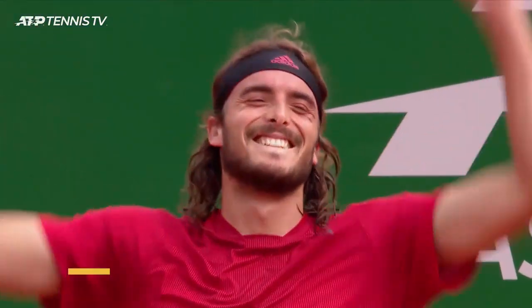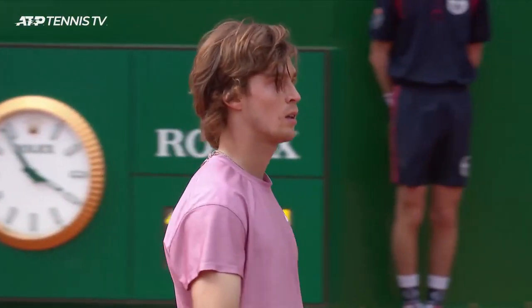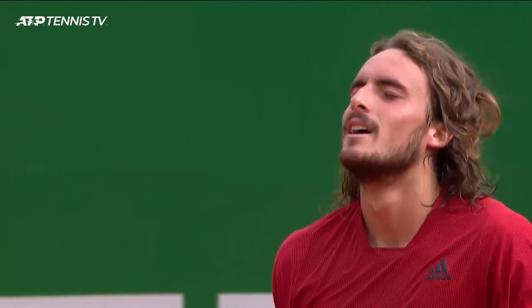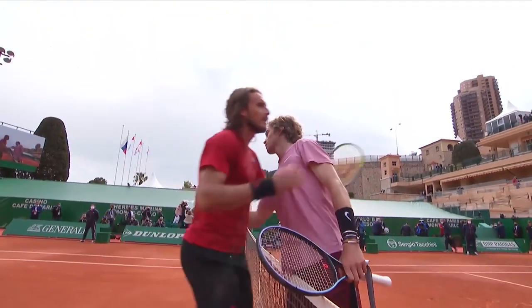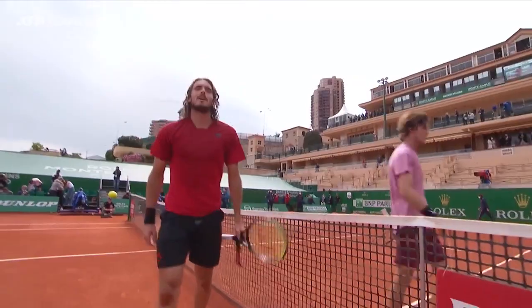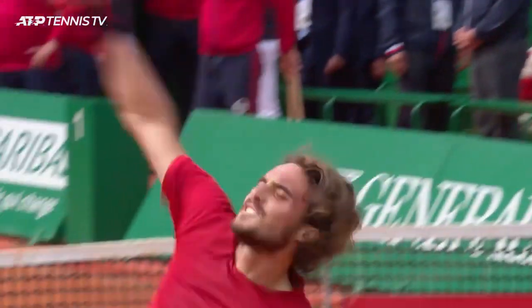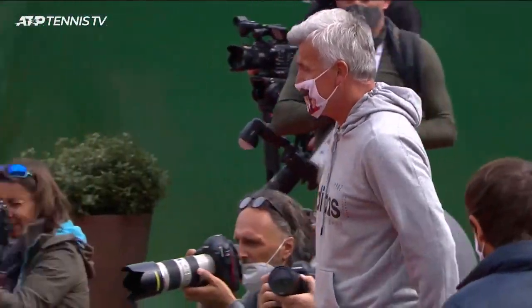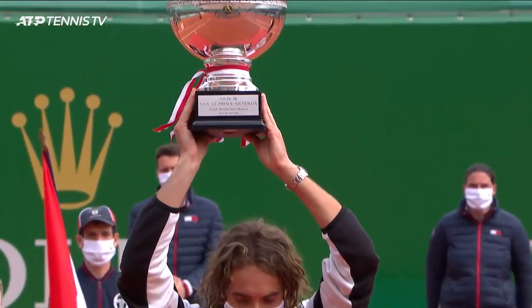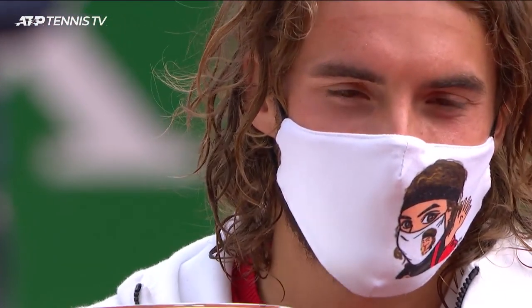It's just missed, and Stefanos Tsitsipas can begin the celebrations. He claims his very first Masters 1000 title, and in doing so he's the first ever Greek Masters champion — the sixth singles title of his career. What a moment this is for the young Greek, and what a statement he has made this week. Hardly put a foot wrong today, was so strong from start to finish. All the hard work over the years with the family, everybody connected to his game. He's the champion in Monte Carlo. He beats Rublev in an hour and 11 minutes, 6-3, 6-3. Ladies and gentlemen!